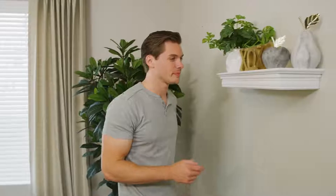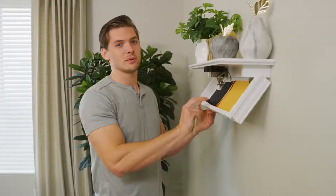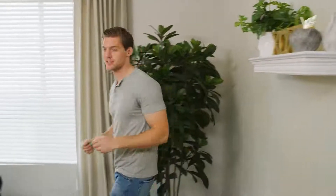This is a SmartSafe. Whether we're going out of town for a few days or we're just having guests over, we like to keep our valuables hidden and secure.